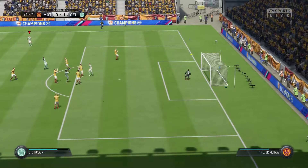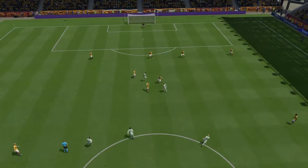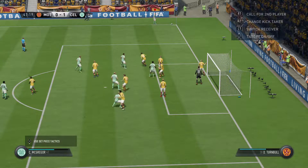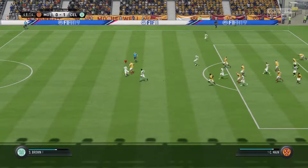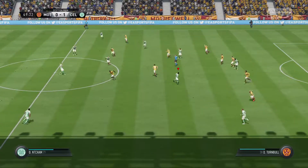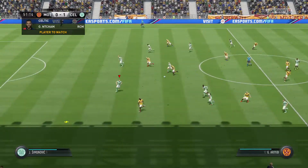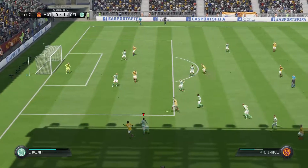And now the shot — good save! Behind for a Celtic corner. Corner swung in and cleared away by the defender. Just reading the intentions of the opposition to make the interception. The player we're featuring here has done well — certainly been an influence on this first half. He was all over the place — superb, hitting the woodwork, very nearly added a second there.